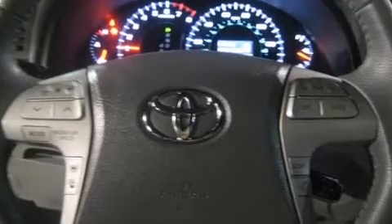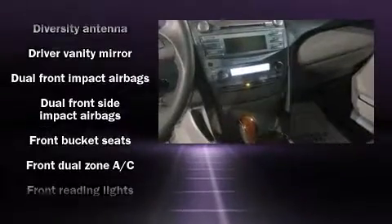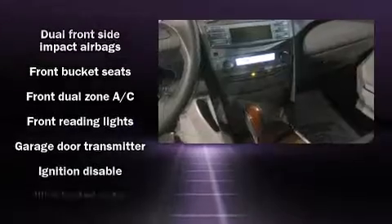Audio features include a CD player with MP3 capability, steering wheel mounted audio controls, and eight speakers enhancing the audio experience throughout the interior.